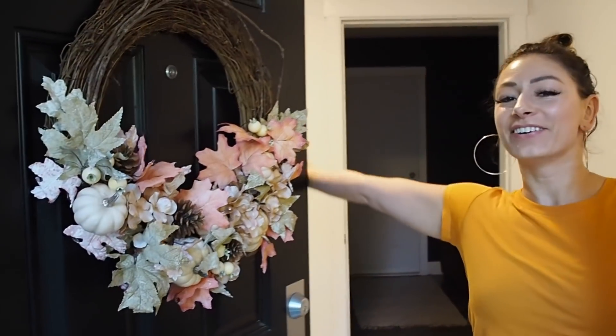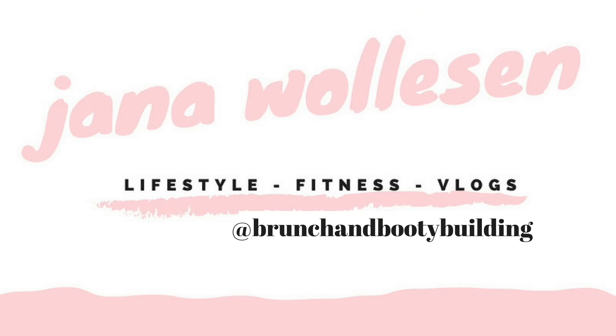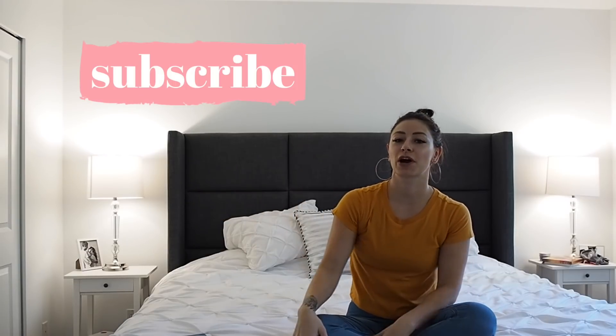Hi! Welcome to our new home! And if you are new to my channel, welcome. If you would like to be part of my crew, please subscribe.